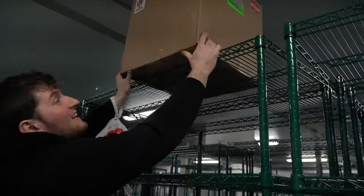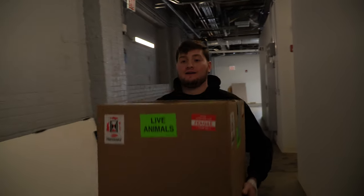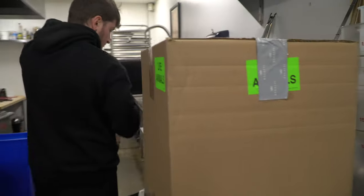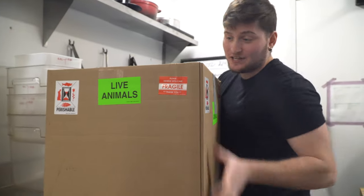My friend Jason currently runs a catering business out of a cloud kitchen, and was nice enough to let me store the crab in his giant walk-in fridge. We are here in Jason's kitchen. This is Jason. How you doin'? This is a king crab.